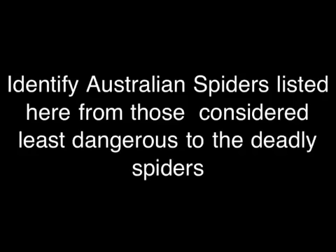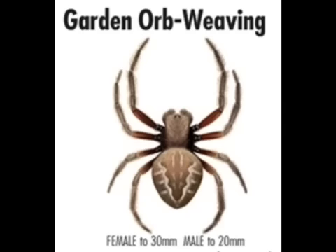Hi, we want to try and help you identify spiders around your house. Some are dangerous, some not so dangerous. Starting with one that's not dangerous: the Garden Orb Weaver.